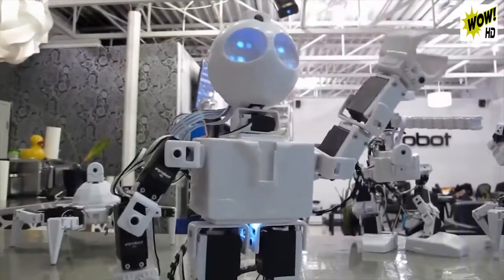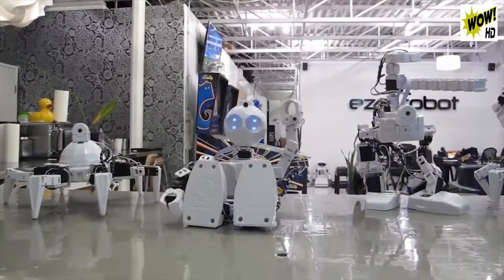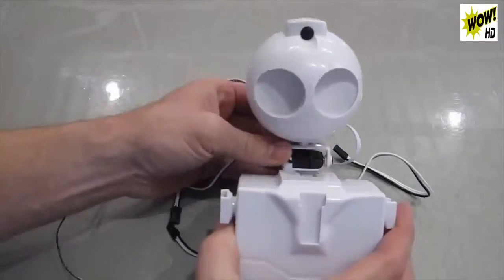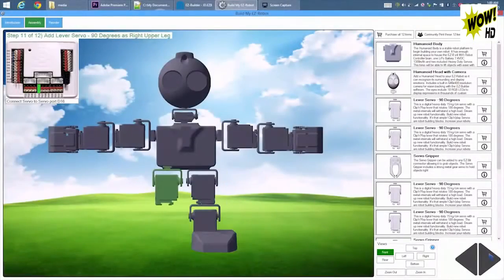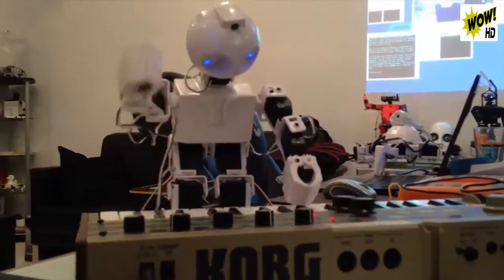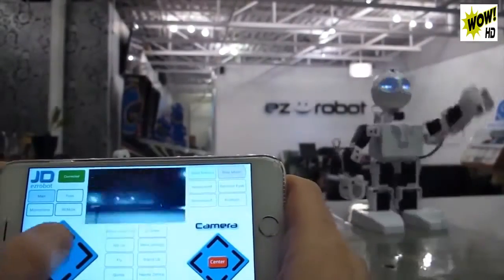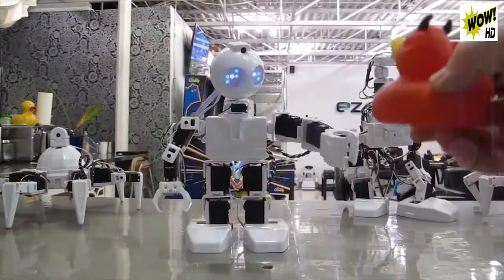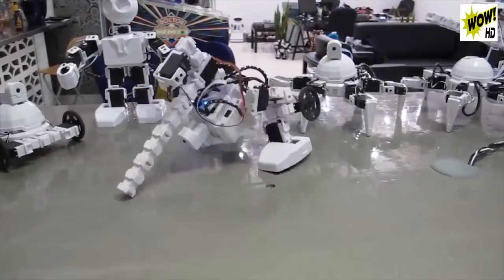Meet JD, an easy robot humanoid assembled with easy bits — robot parts that clip together with guided 3D instructions. This is your personal robot for research, experimentation, and education. Control JD over Wi-Fi from your iOS or Android mobile device, or program him to learn new tricks, dances, or routines using the Easy Builder software on your laptop. Use JD's parts to invent something new. Additional accessories are available in our store. A breakthrough in personal robotics.